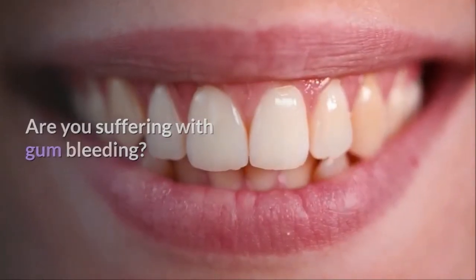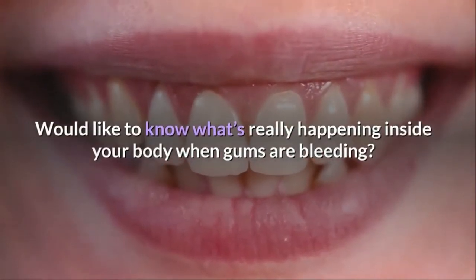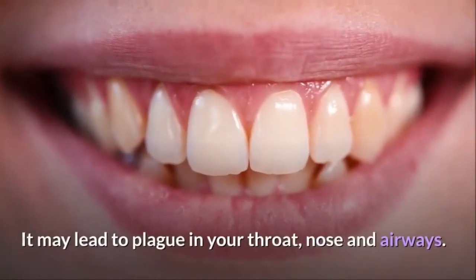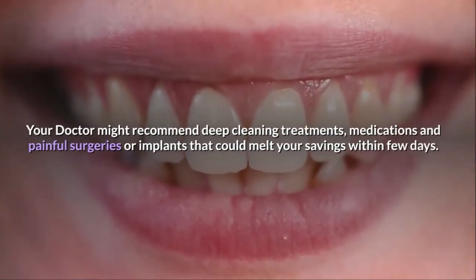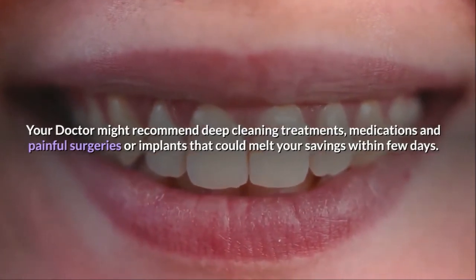If you are suffering with gum bleeding and would like to know what's really happening inside your body when gums are bleeding, it may lead to plaque in your throat, nose and airways. Your doctor might recommend deep cleaning treatments, medications and painful surgeries or implants that could melt your savings within few days.